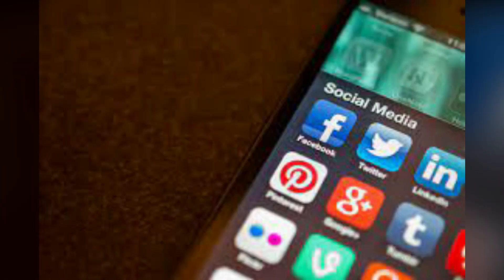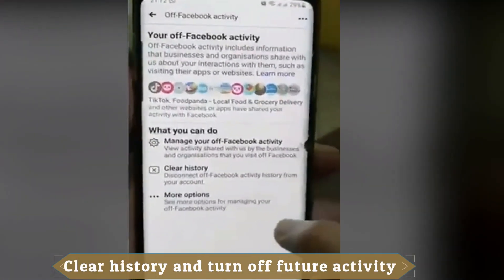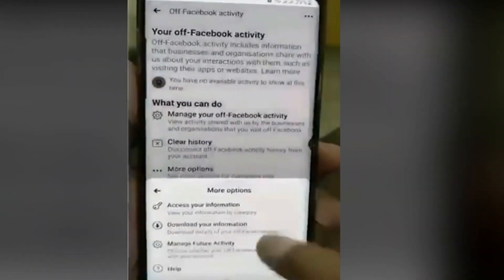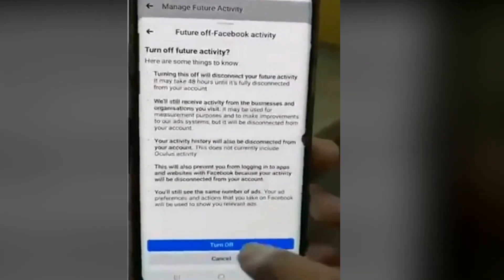And this is happening with your permission. You can clear this history, and if you want to be protected, you can turn off future activity. After doing this, Facebook will not be able to store your personal information.